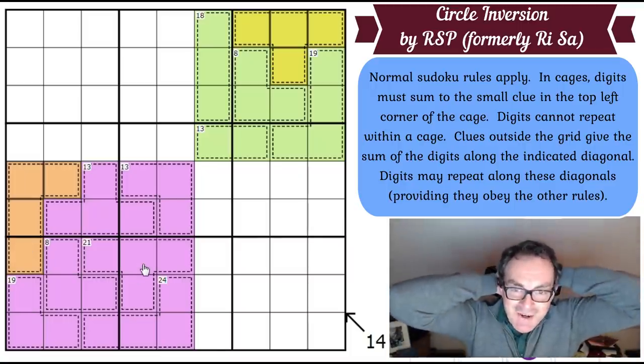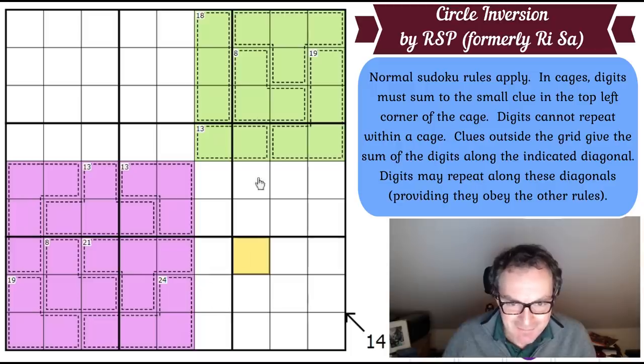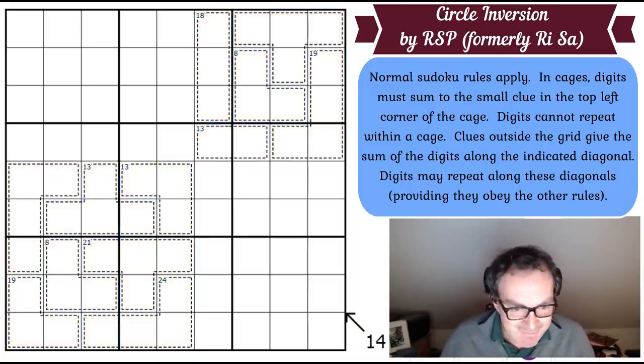So this tetromino has to be exactly 5 less than this tetromino. The difference between these two four-cell regions is 5 — and that means nothing to me. We'll get rid of the colouring and think again. I have to completely reset my mind now. This is not what we had to do. I was so sure. It's so perfectly designed to have to use this — and yet it doesn't need it. Right, okay.